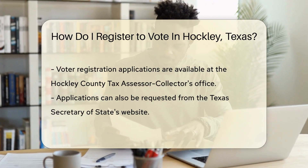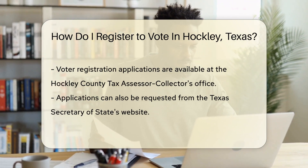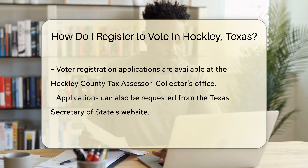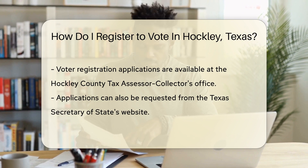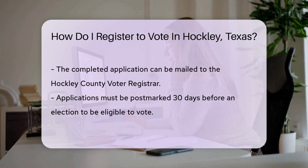Now, where do you get this golden ticket, a.k.a. the voter registration application? Simply head over to the Hockley County Tax Assessor Collector's Office — they've got the forms ready for you. No time to visit in person? No problem. You can also request an application from the Texas Secretary of State's website. They'll even mail it to you.